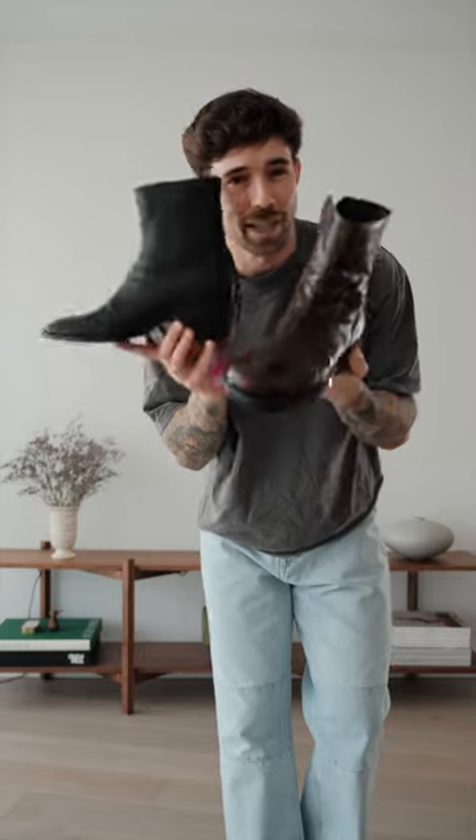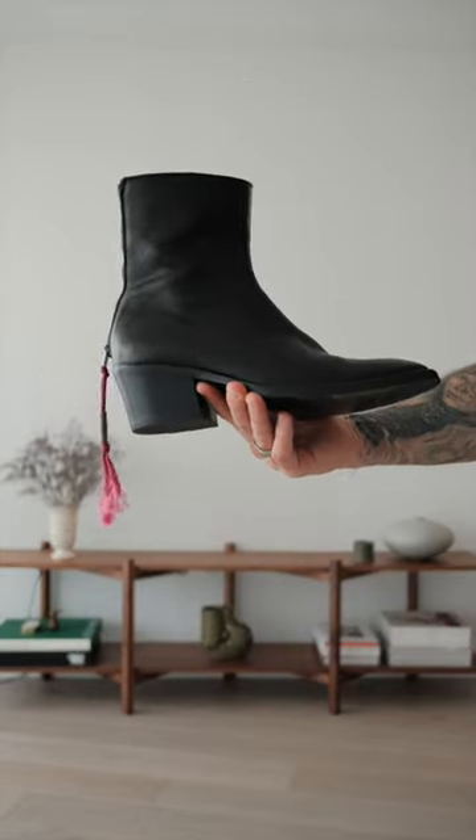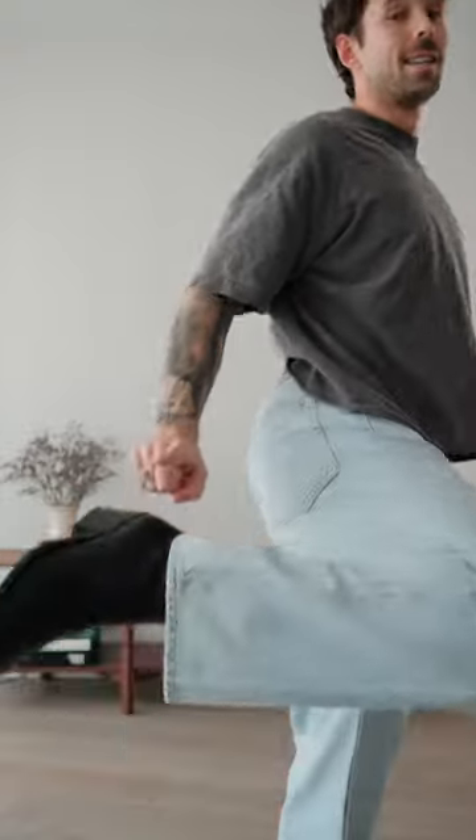Now it's on to the footwear — I'm deciding between two boots. First up we have one of my favorites right now, the Acne Studio boots, and then we have the classic brown boot as well. Both work fine, but I'm leaning more towards the Acne Studios. I'll show you both versions at the end.